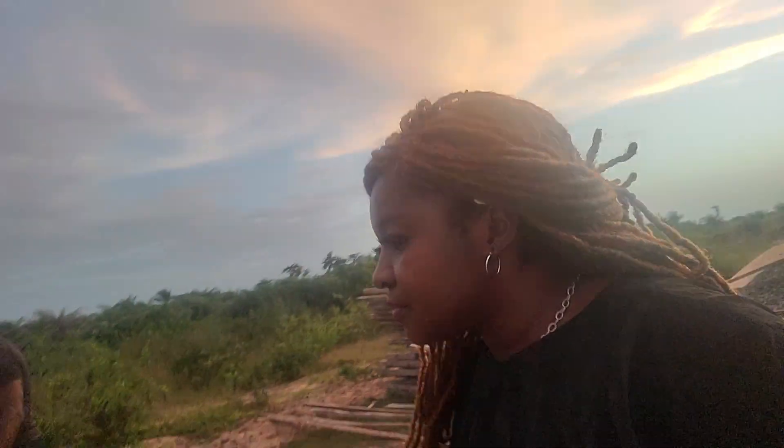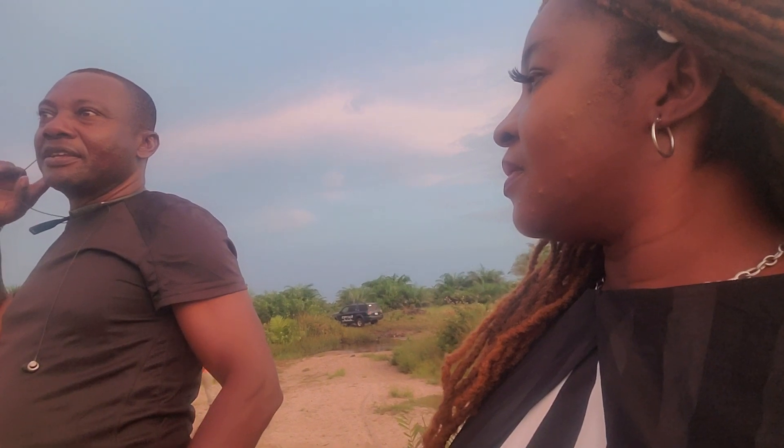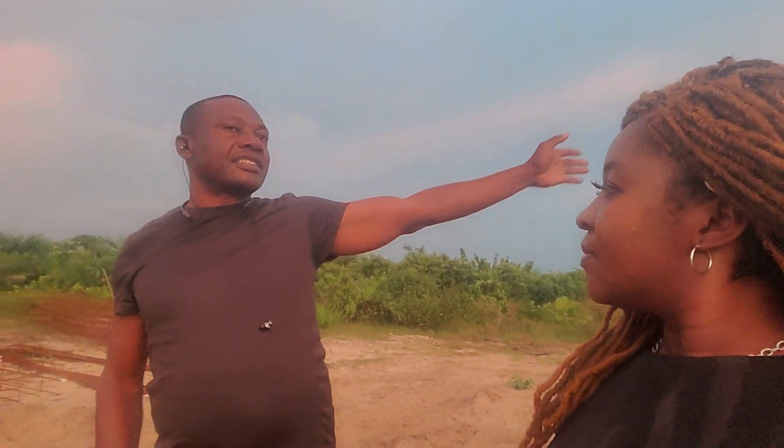I'm here with a client and I want to ask him what he thinks about this land. Felix, what do you think? — The land is upland, it's okay, even better than the first one we checked. This one is upland and it will go up in value in the future because of the Dangote refinery and the other estates coming around here. As we were coming in we could see estates being built all around, so this is a very good location.